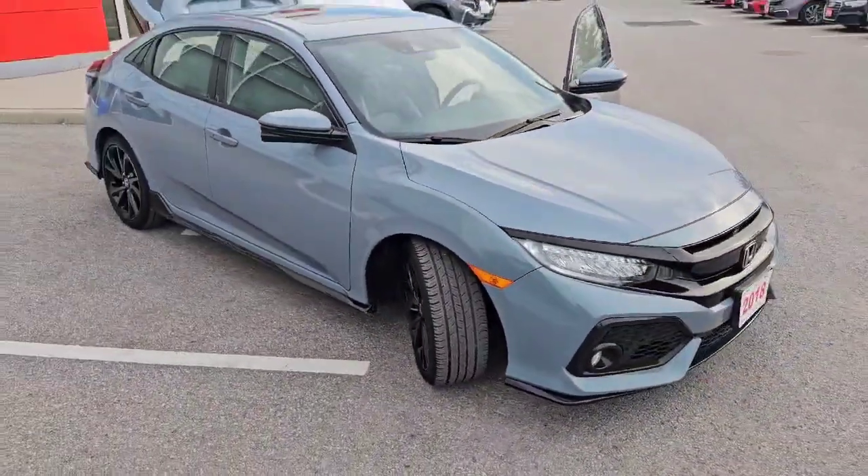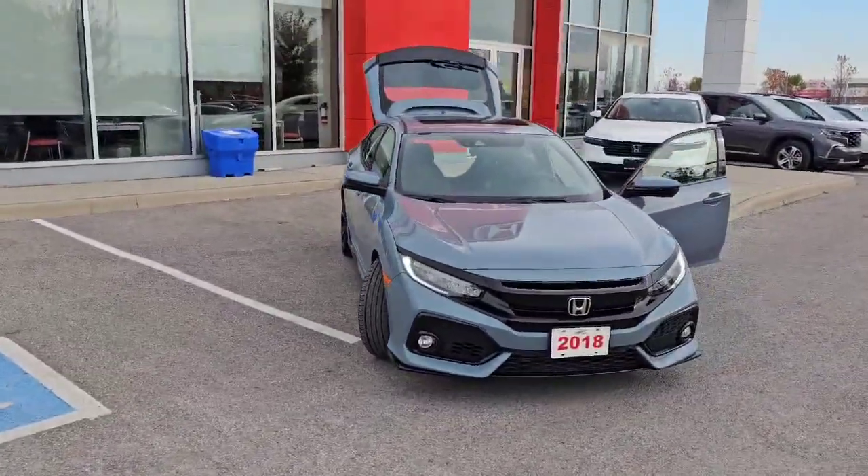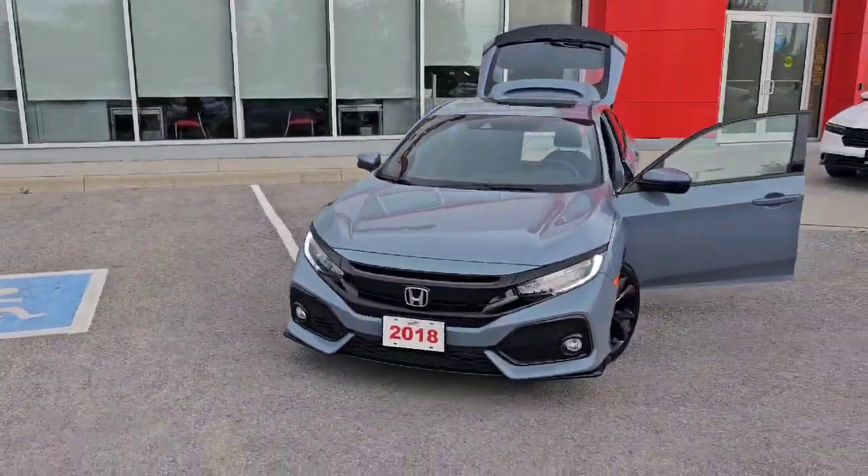If you'd like some more information, please visit our website, mystouffvillehonda.com, or give me a call at 1-877-673-7348.